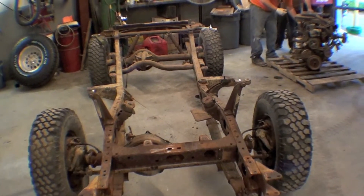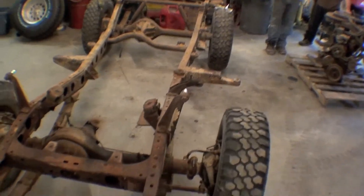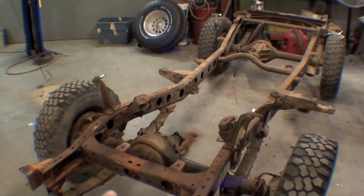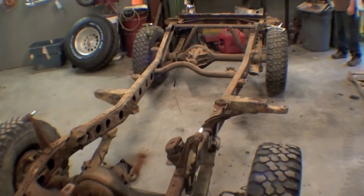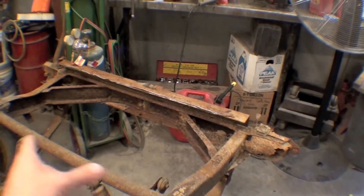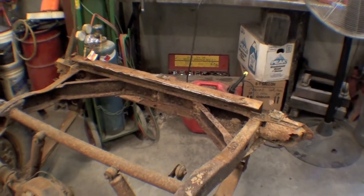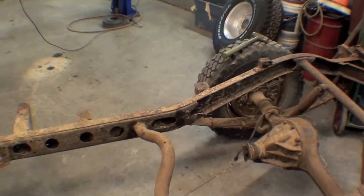We'll continue to take things apart, which basically means axle and suspension will come right out. Then this frame will be able to be twisted, restored if need be, with fabrication. Thinking the back end here might need some work, but for the most part it's a typical frame.